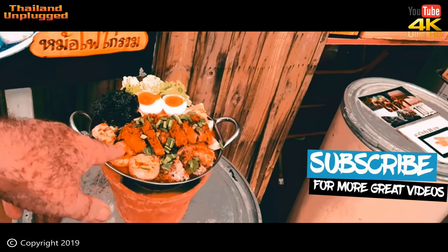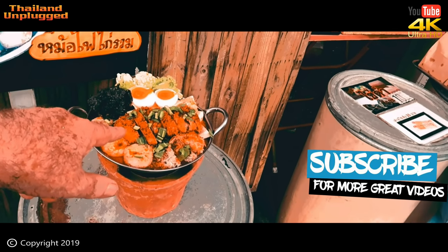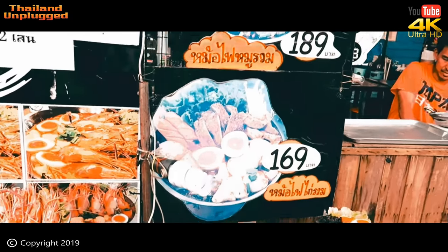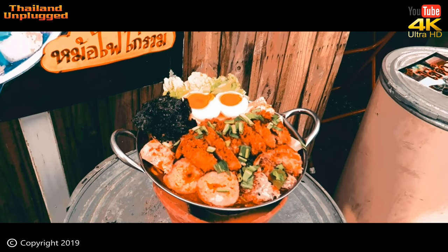I wouldn't mind this one now — this one would be okay. 169 baht. I've got to try one, come on. This one — chicken. Okay, make chicken. Alright then.